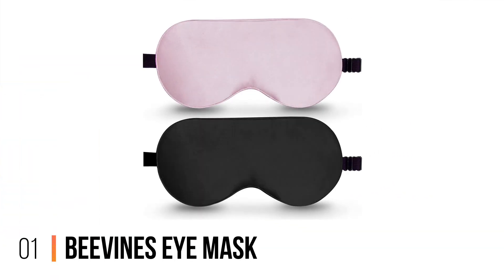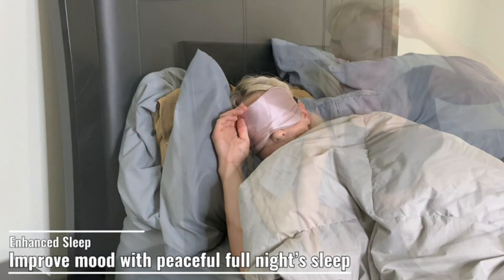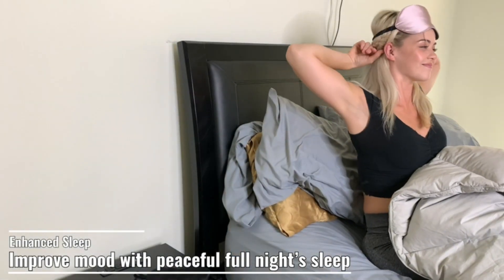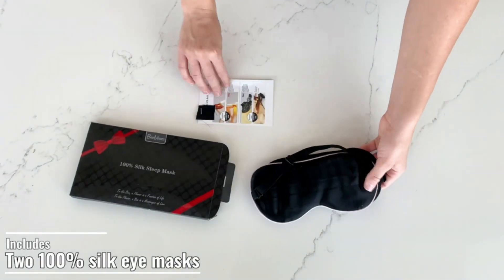Number 1: Beavine's Eye Mask. The Beavine's Eye Mask packs a decent combination of softness, comfort, and durability. Each pack includes two eye masks, both offering adjustable straps that feel comfortable on your face and eyes.